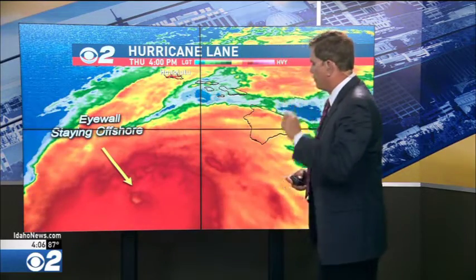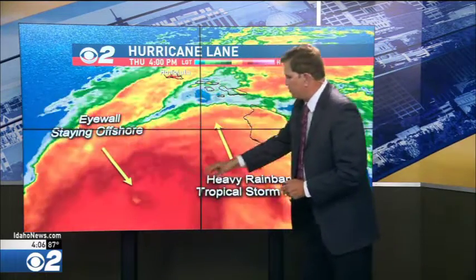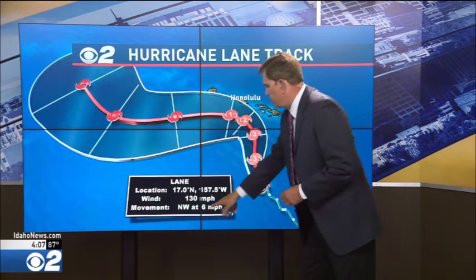That interaction will allow the storm to continue to weaken. However, the bad news is that tropical storm force winds extend outward 140 miles from the center of the storm. Heavy rain bands with tropical storm force winds are already lashing the southern island, and these heavy rain bands could bring the greatest concern: torrential rainfall with the possibility of landslides and flash flooding.